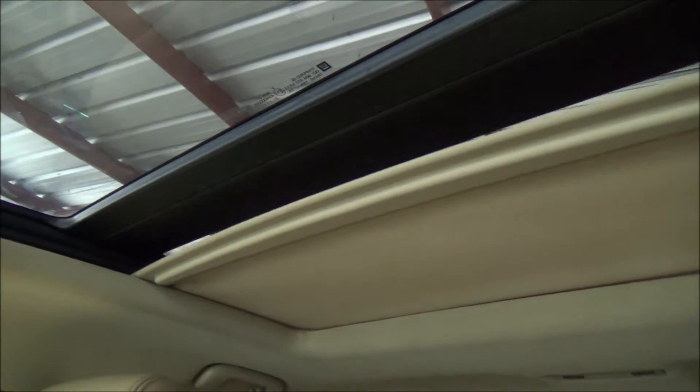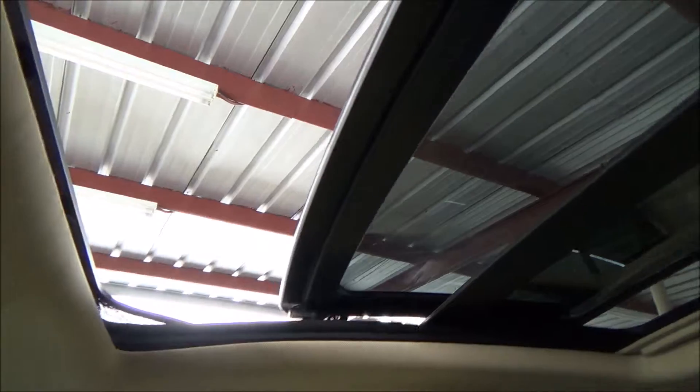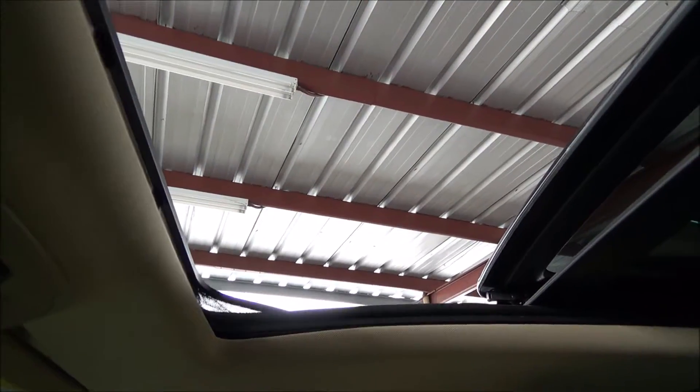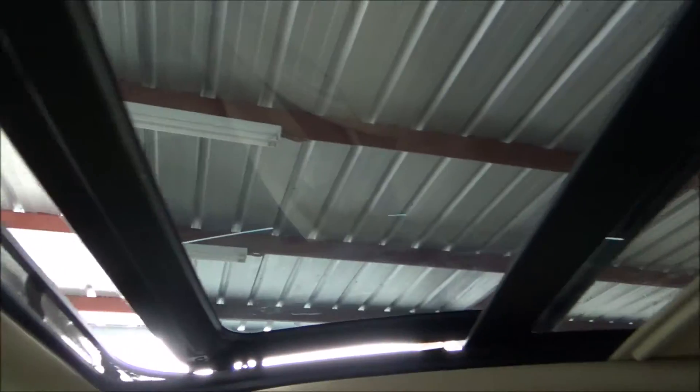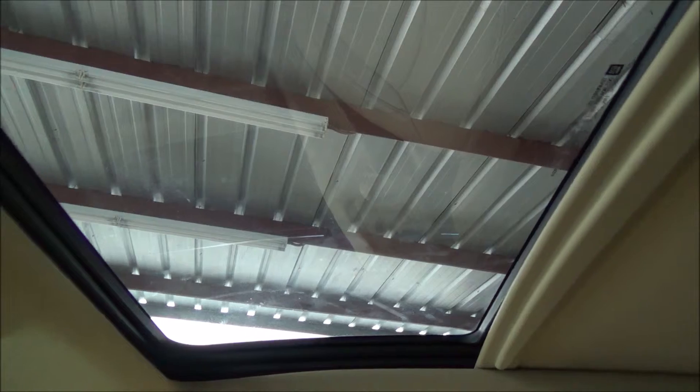Up top you have HomeSync, which allows you to program keyless remotes like garage door openers and things like that. Being that it's a GM product, it does have OnStar. It also has a full panoramic sunroof — let's give it a try. One touch to open the curtain, and one touch to open the sunroof. It's a full-length sunroof, going all the way across and back. Everything is one touch.